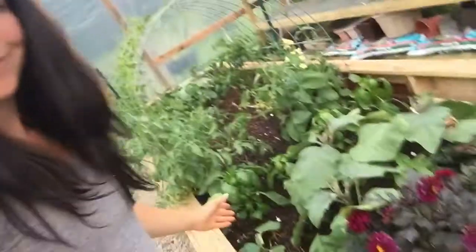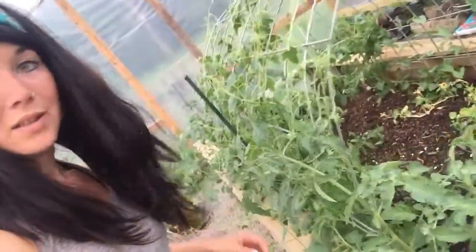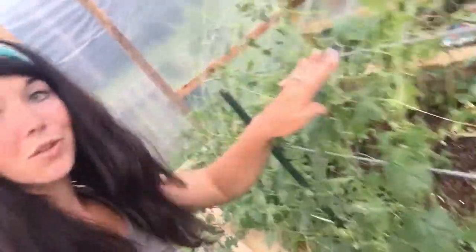I just planted these a couple weeks ago. Alright, tomatoes - they're growing.